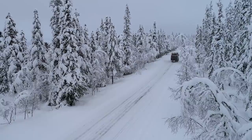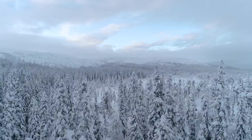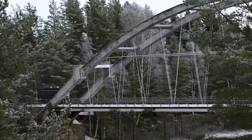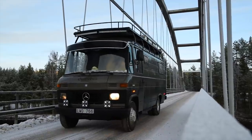Hi guys, this time we'll take you along on a trip to a winter wonderland, a place called Fulofjellets National Park on the Swedish mainland. Since winter didn't want to come to Gotland, we decided to escape the grey and windy island and find winter ourselves.